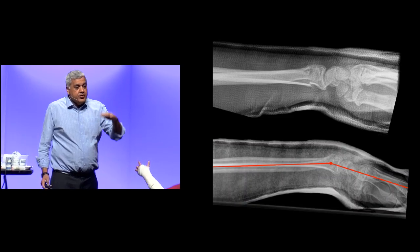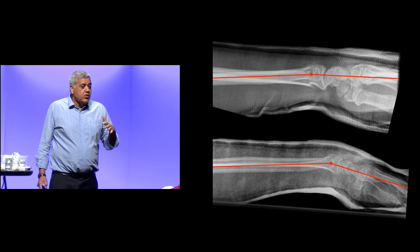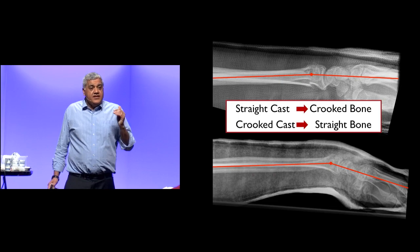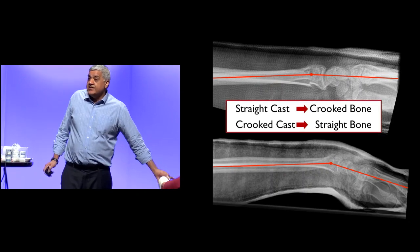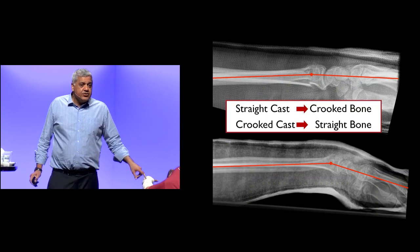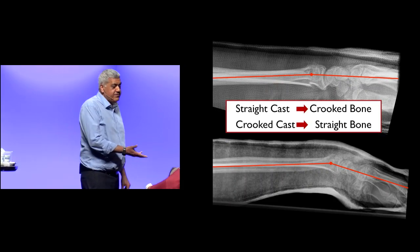On post-reduction films, measure along the second metacarpal — you want about 10 degrees of flexion. There's an orthopedic saying: for fractures that might shift, a straight cast leads to a crooked bone, and a crooked cast leads to a straight bone. If the reduction is going to be the final piece, you want a crooked cast, and every ortho textbook will tell you it's easier to make a crooked cast out of plaster than out of fiberglass. That's why molding with plaster matters.